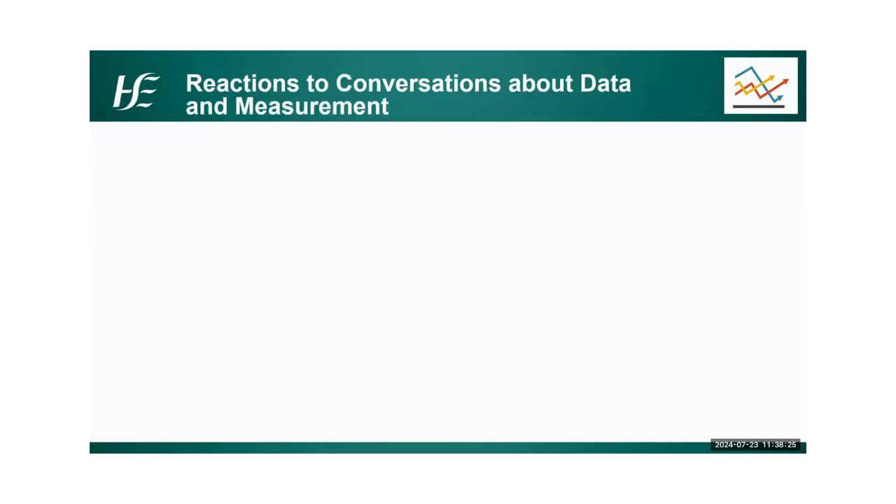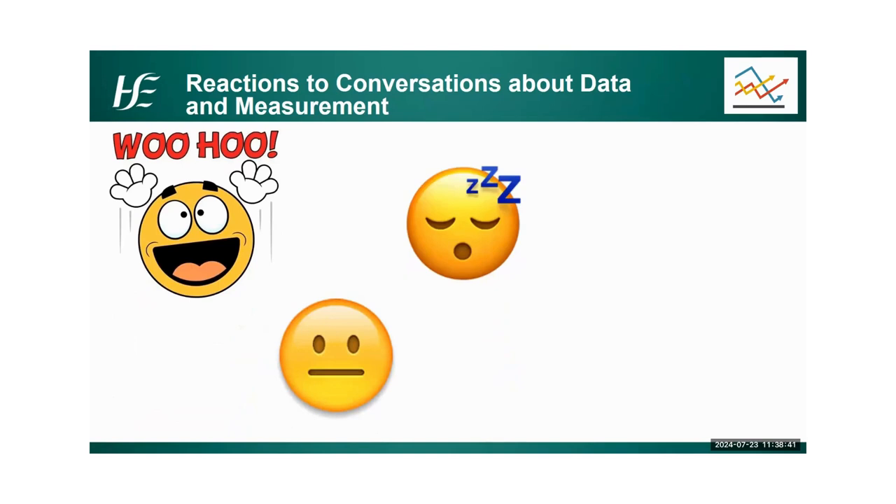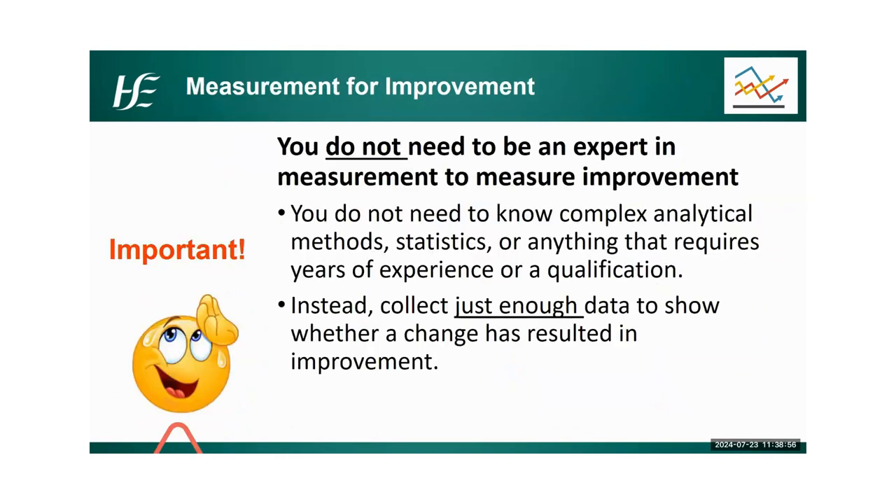When we start talking about data and measurement, we get a lot of reactions. Some people are really excited — some love a good Excel sheet. Some people are apathetic, some are downright bored, some are a little nervous, and some, when they hear the word data, literally want to run out of the room. One of the most important things we can say in quality improvement is you do not need to be an expert in measurement to measure improvement. You do not need complex analytical methods or statistics or a qualification. The important thing is you're collecting just enough data to show that your test of change has resulted in improvement.